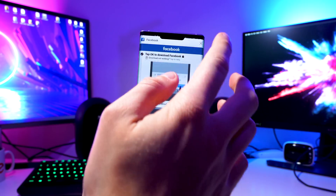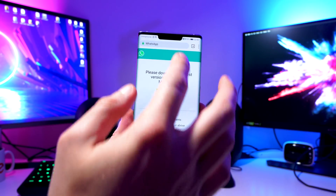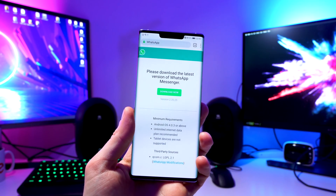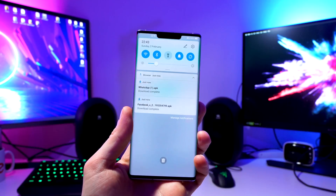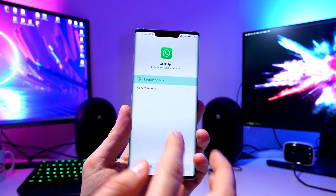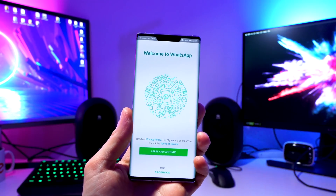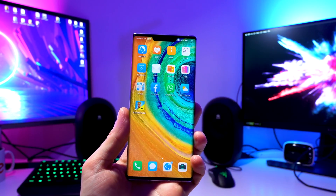As Facebook and WhatsApp are basically the same company, this also works for WhatsApp. You go to whatsapp.com/android and here you can just go to download now, download the APK, and then the installation will start automatically once the download is finished. No risks detected — you go to install and boom, you have WhatsApp on your Mate 30 Pro, working fine with absolutely no issues.